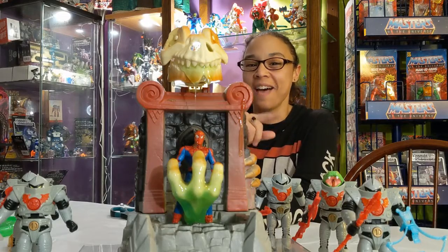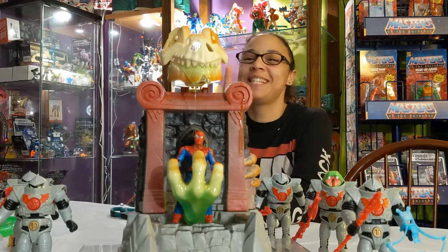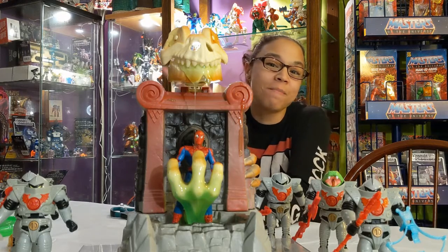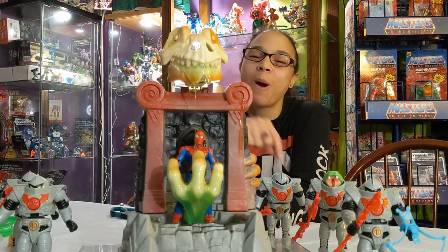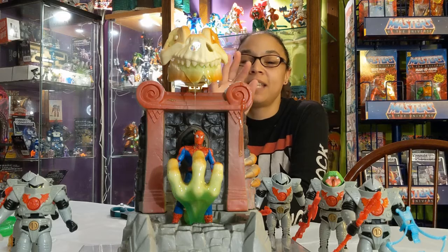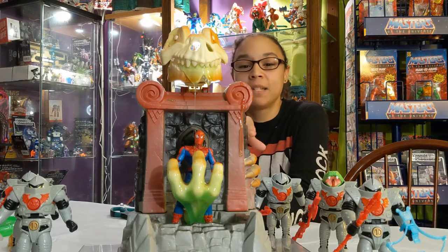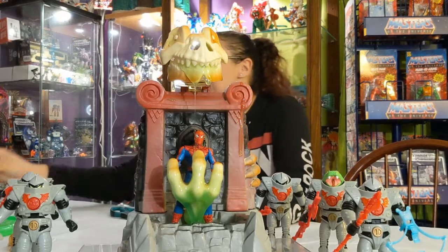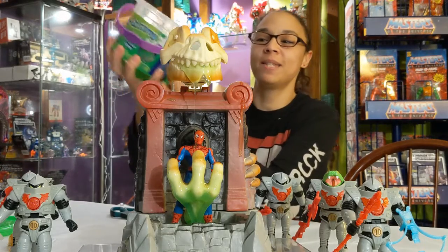Hey everyone, so we have our first 'You Name It We Slime It' contestant! Shout out to our viewer Max who asked for more Marvel, so we have a Spider-Man figure here — one that we're going to customize and set aside — but he's getting slimed tonight. Here we go, we got our bucket of slime.